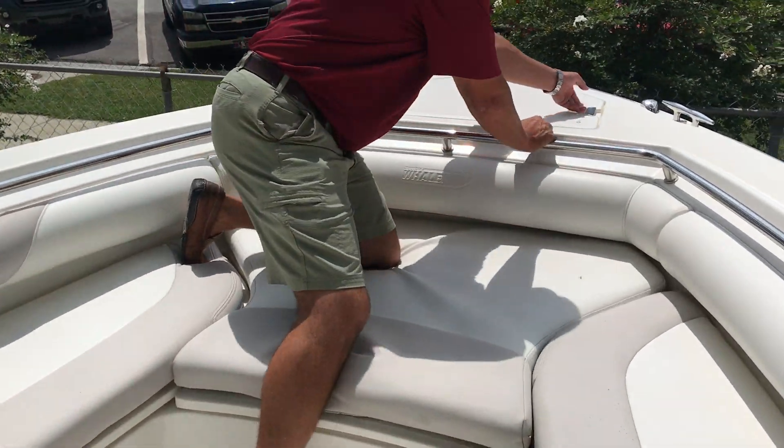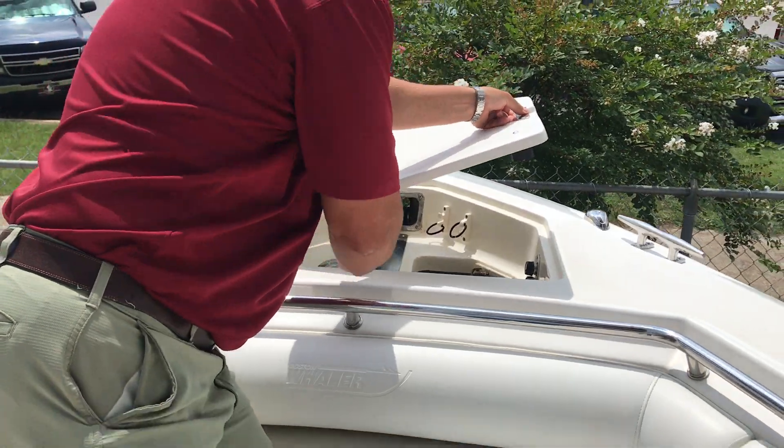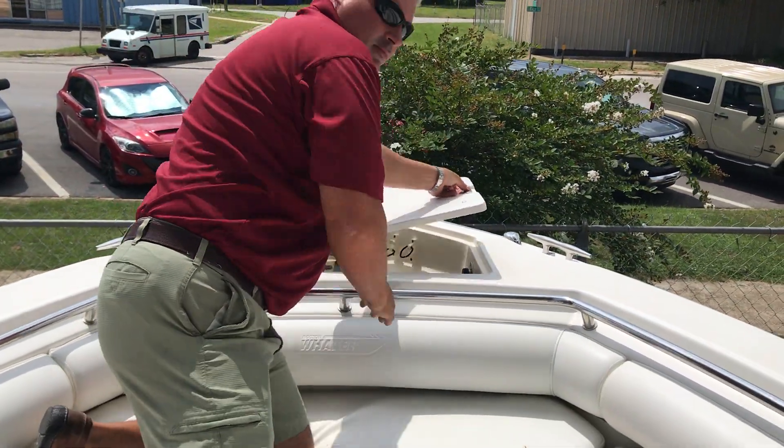Here in the bow you'll have an anchor windlass. That concludes the walkthrough of the 2007 Boston Whaler 320 Outrage. Come see us at MarineMax Pensacola.